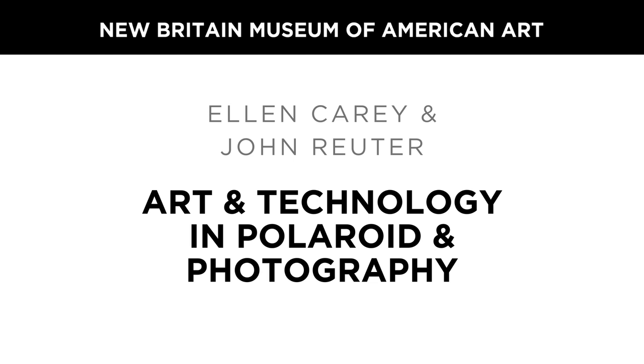Now welcome our distinguished guests, Ellen Carey and John Rudder. Thank you so much for having both of us. My lecture is called Back to the Future. The avant-garde is an address, and it represents Photography Degree Zero, which is the name of my Polaroid 20x24 practice from 1996 to the present in 2023. Struck by Light is my photogram practice in black and white darkroom work, as well as color from 1988 to the present in 2023.